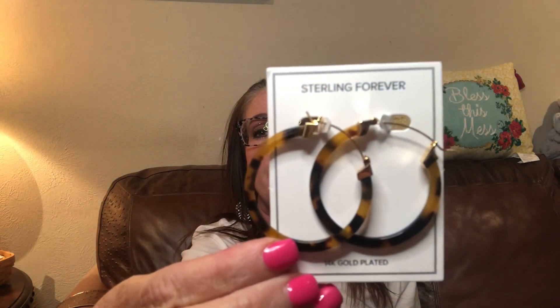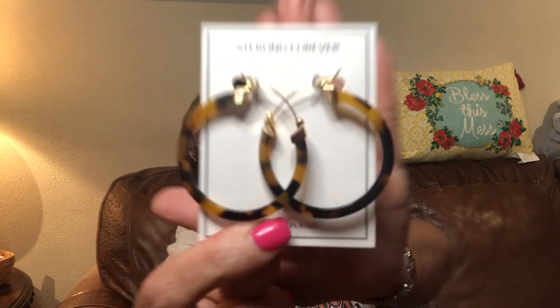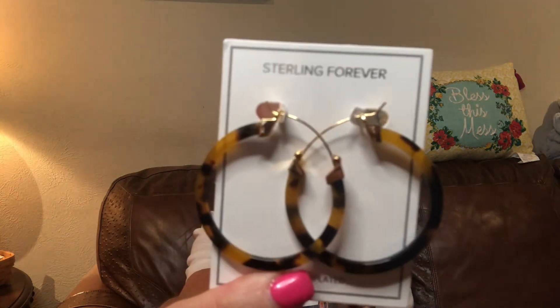I ordered these — you guys know I love my leopard — this is like a tortoise shell, and these are hoops. Are those gorgeous? I can't wait to wear these. I wear so much leopard, these are going to be so awesome. I was a little anxious, not sure on size, but they're the perfect size — they won't get lost in my hair and will definitely still show up. It has the Sterling Forever logo right there. This is what I will miss.